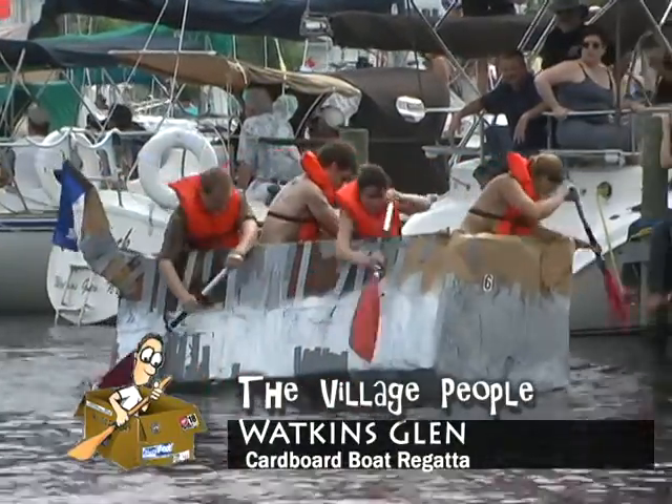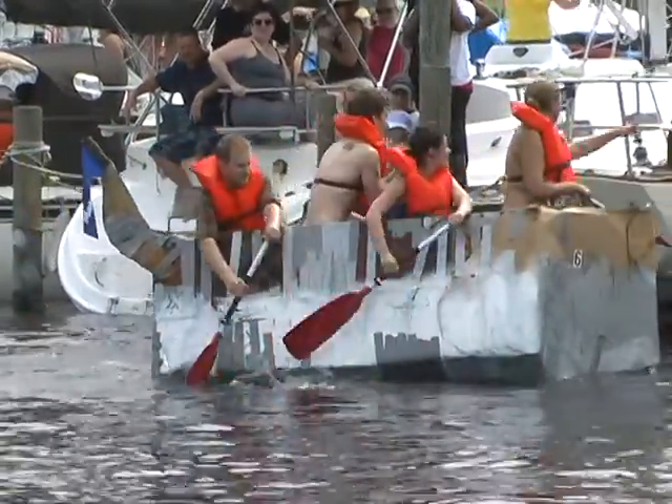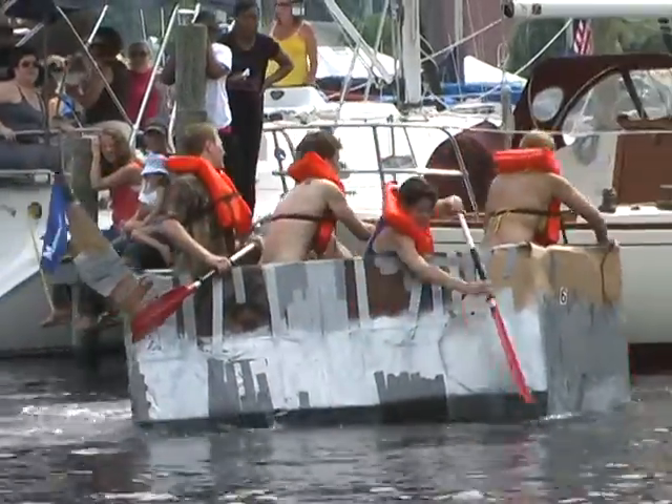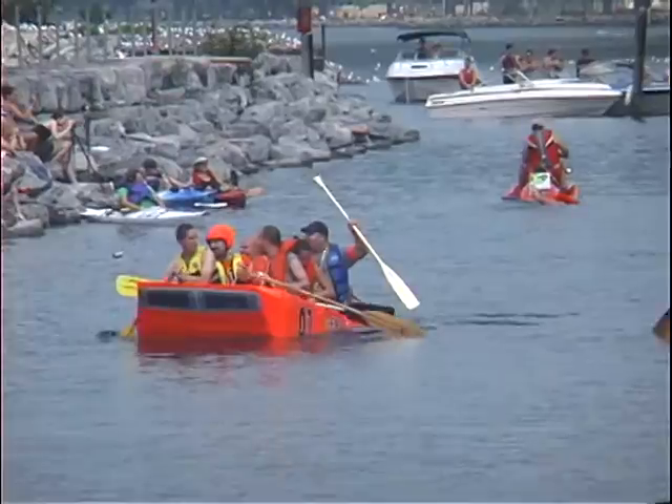They're still going, the Village People. You can see they didn't quite go for the beautiful paint and the full duct tape treatment, but they're still above water. I believe that's the hobo design — and you know what, it worked.